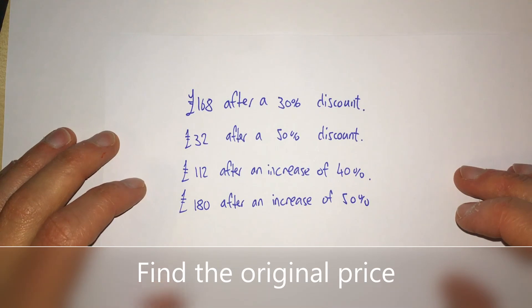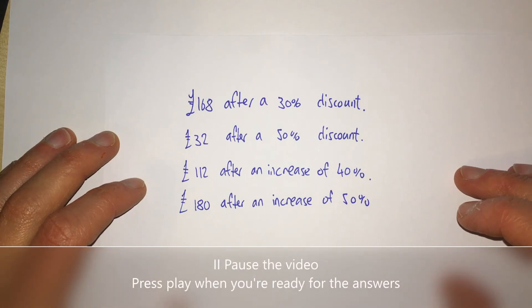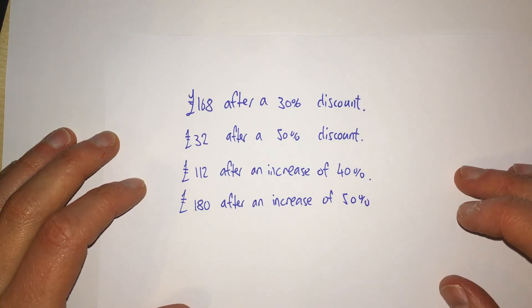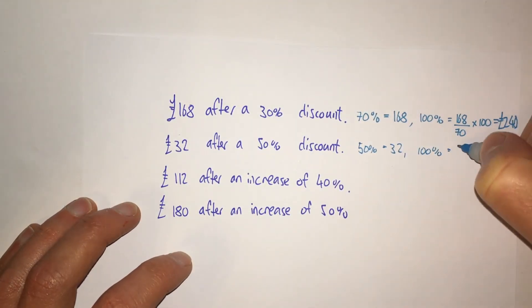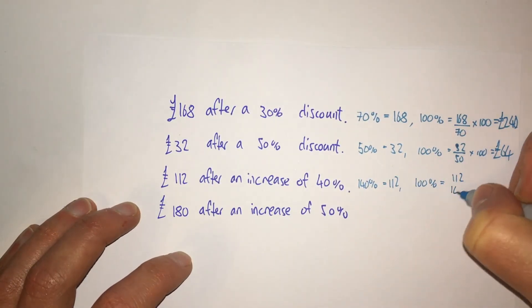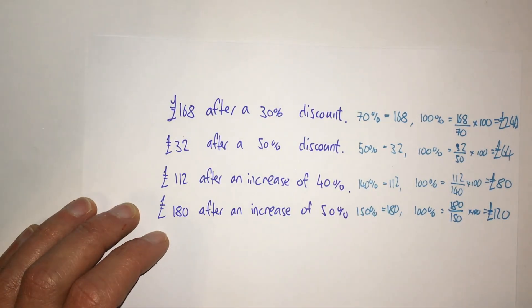Here are some questions for you to try. Pause the video, then when you're ready for the answers press play. The original prices were £240, £64, £80, and £120.